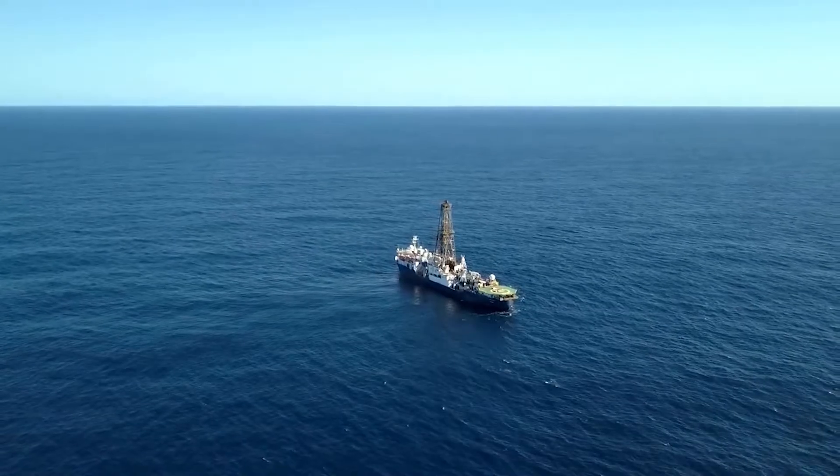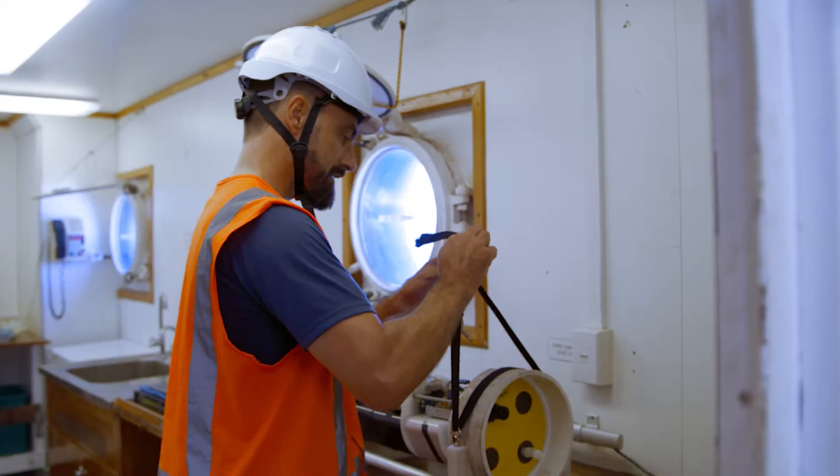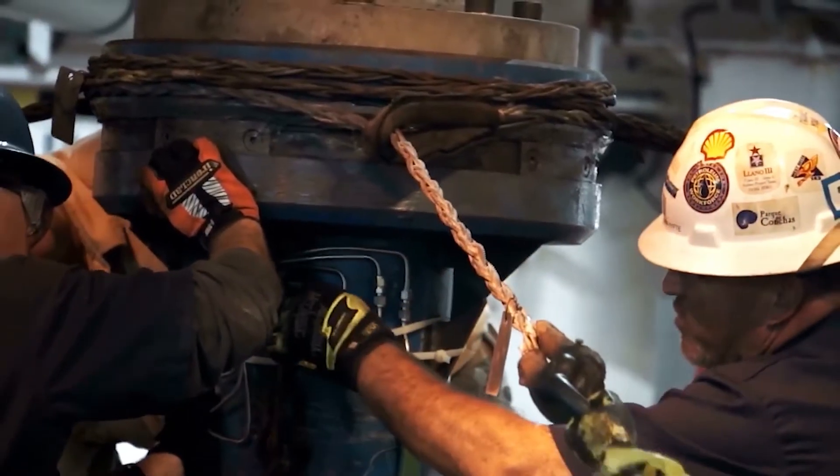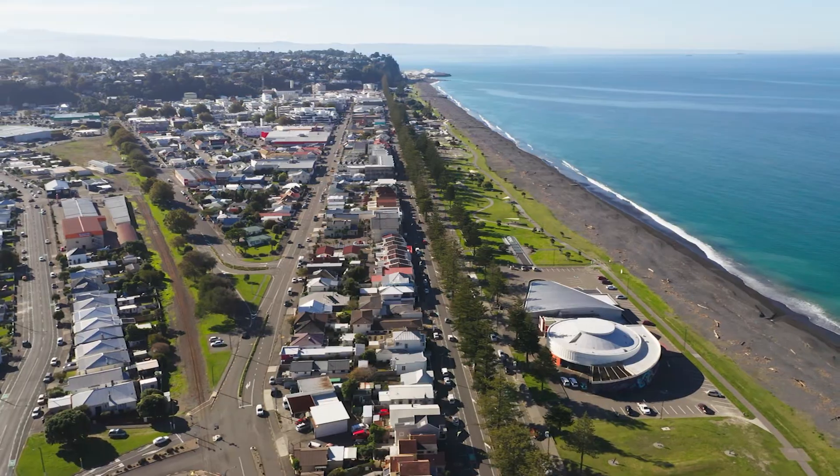Our project began literally a month before the Kaikōura earthquake happened, so it's very timely. Because of GeoNet we're able to monitor what's happening on the subduction zone — the part of it that's beneath our feet.